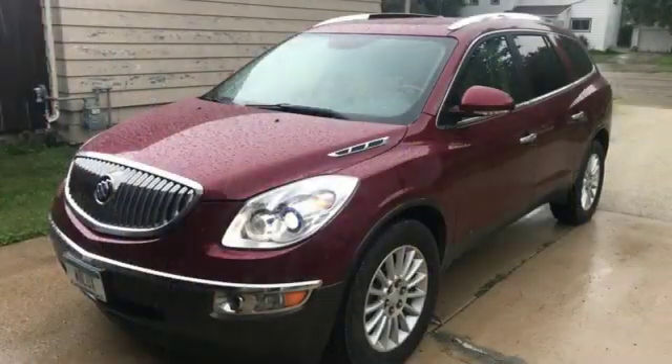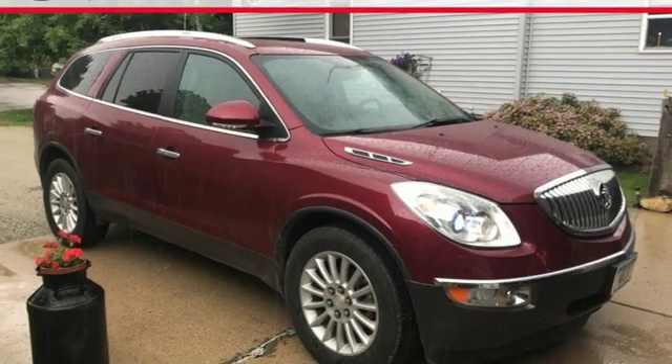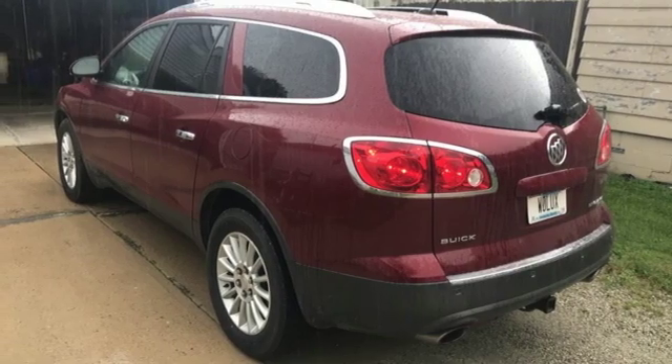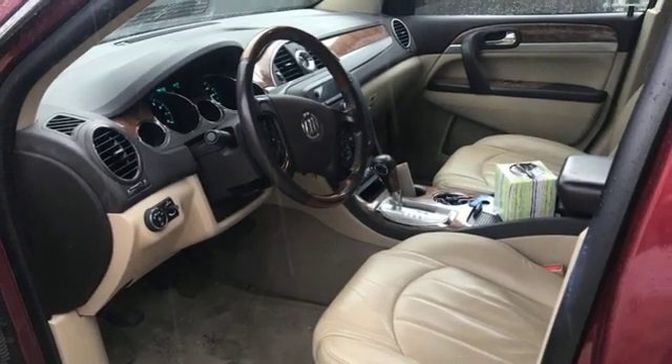V6 engine, front heated leather bucket seats, AM-FM satellite radio, rear parking sensors, dual zone climate control, remote engine start, auxiliary audio input, aluminum wheels, wireless phone connectivity, and power heated mirrors.